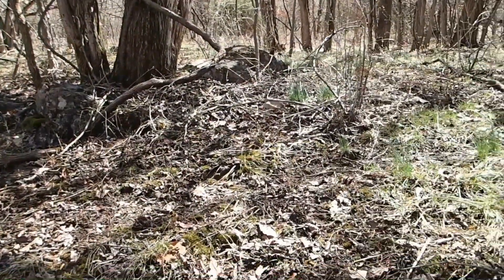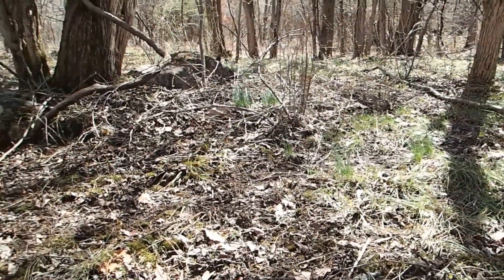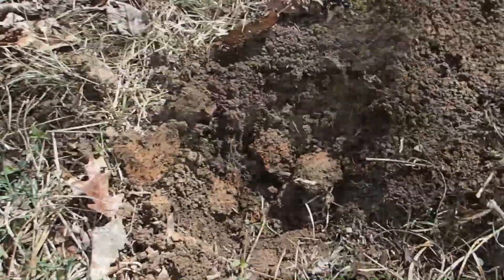I'm out here in the woods again today and it is really windy — it's like the windiest day it's been in a long time, about 30 miles per hour. But in the woods here it's not as bad.